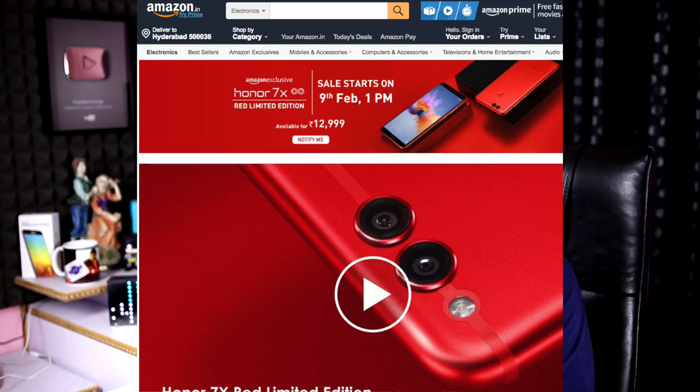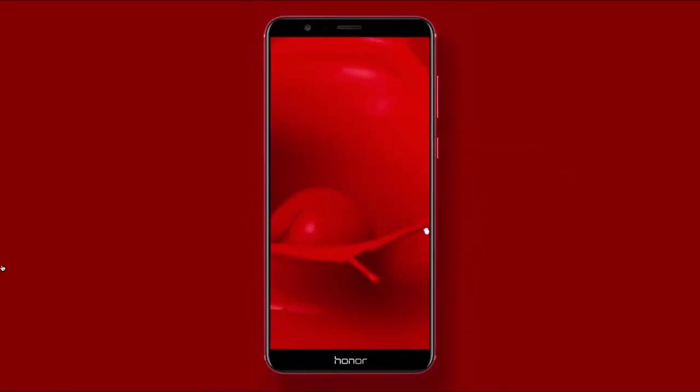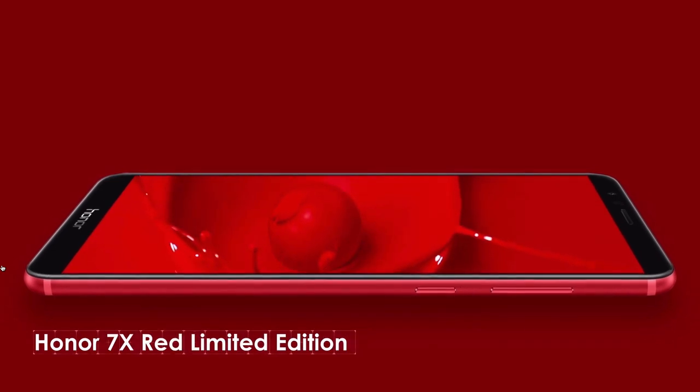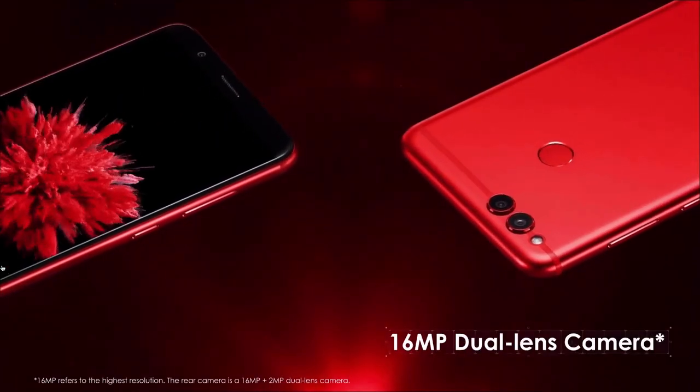On February 19th, you will have the sale of the Honor 7X Red Color variant. It will be a limited edition, and you will have a lot of phones available in the overseas market. If you have a Honor 7X Red Color phone, the sale will be on February 19th.